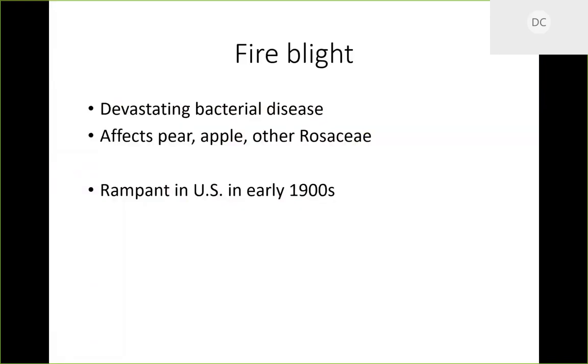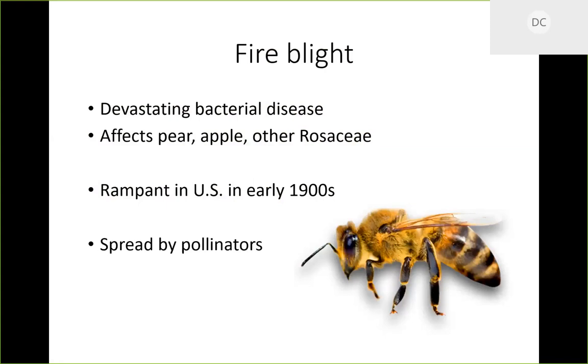Back in the early 1900s when America's fruit tree industry was just getting started, this was a really rampant disease. We know it is spread by pollinators — they go and pollinate these fruits, unknowingly getting bacteria on them and taking it to other plants and flowers, spreading this disease bug-foot by bug-foot. We got to a point where the pear industry was about spent around 1900 and needed help.